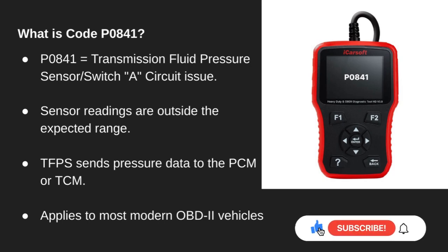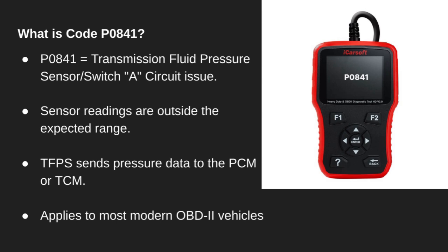P0841 refers to a problem with the Transmission Fluid Pressure Sensor, or switch, circuit. This code triggers when the sensor reports pressure readings that are outside the expected range. The Transmission Fluid Pressure Sensor, or TFPS, sends important pressure data to either the powertrain control module or the transmission control module. This issue applies to most modern vehicles equipped with OBD2 diagnostics.